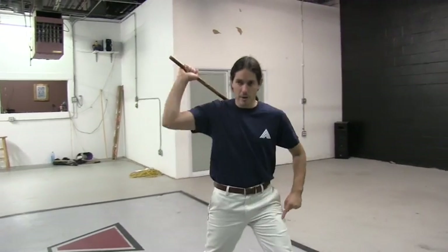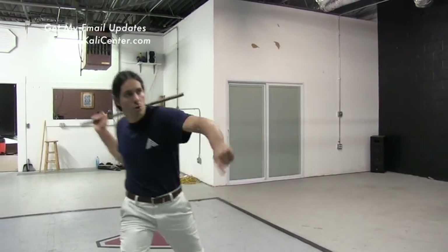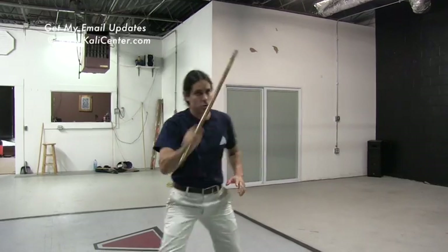We're gonna step out left 45 with a 1, hit that horizontal, drop it back with a 1, step out right 45 with that 2, hit a horizontal, drop it back with a 2. And we're gonna do some impact training today.